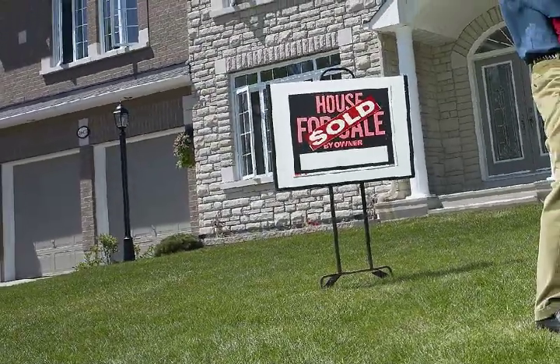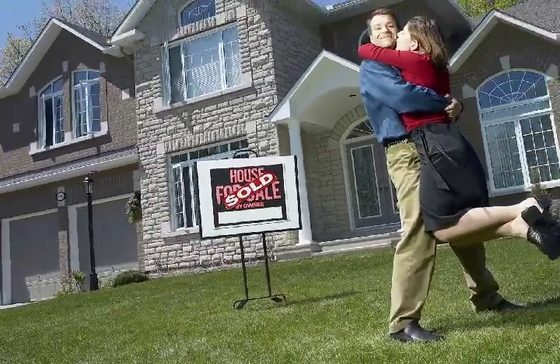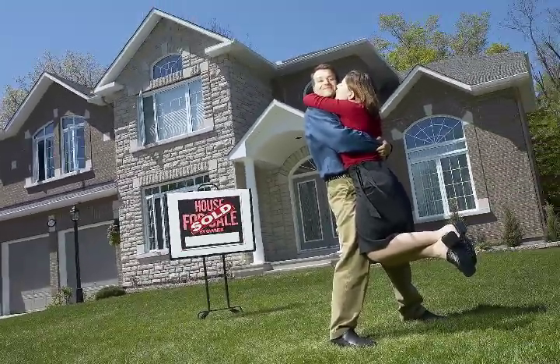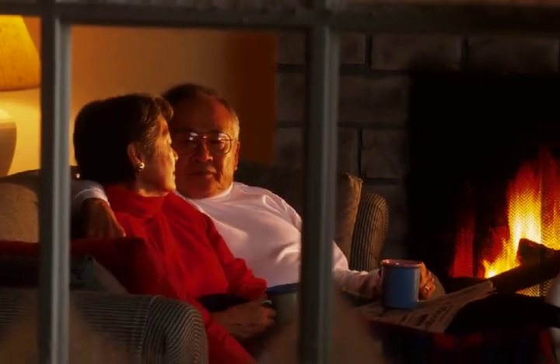Buying a new home is a big decision. Style, location, price, carrying costs — there are so many factors that go into it. And it is likely the largest single investment a family will ever have to make.